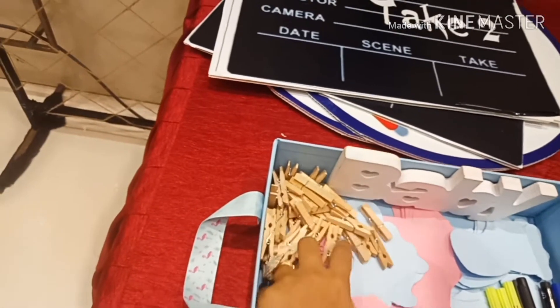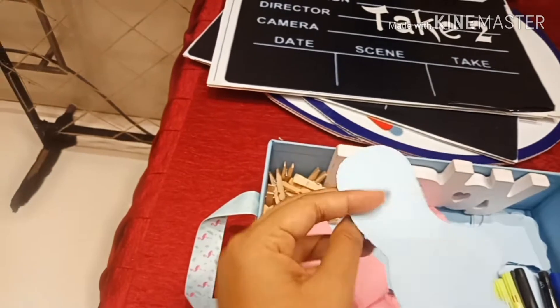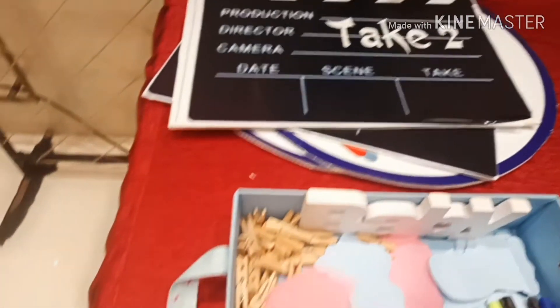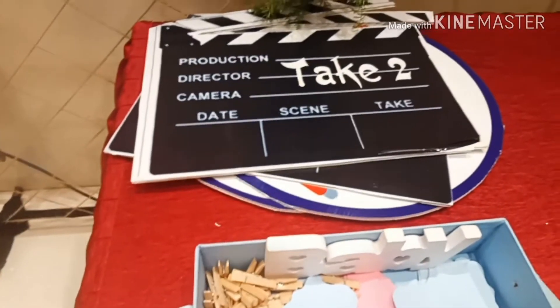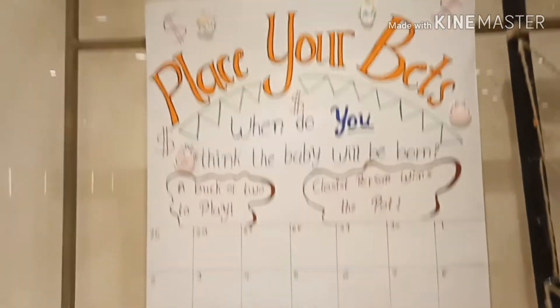We also had a 'Name the Baby' activity, which I've shown in my other videos as well. Suppose if you think it will be a boy, you can write the name on the blue colored paper, and if you think it's a girl, you write on the pink colored paper, and then you stick it with clips on the background.